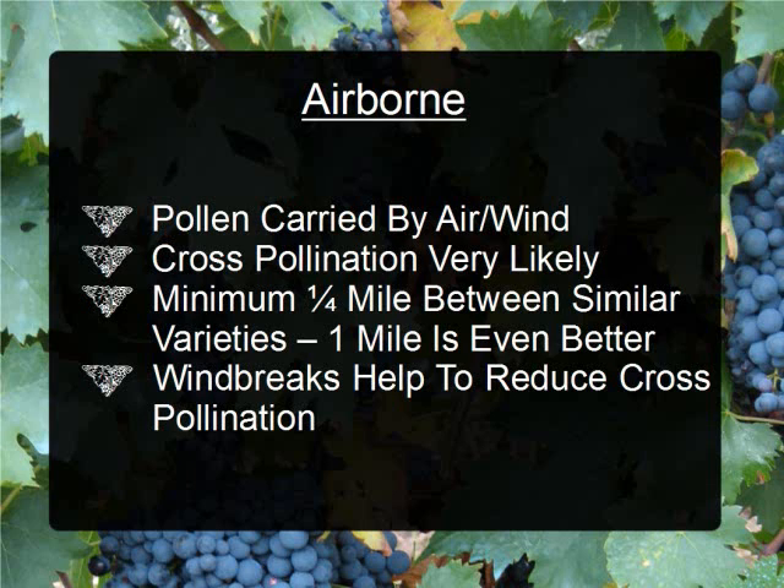So especially with corn, it is important to keep a few things in mind when you are planting. When planting a garden of plants that use airborne pollination methods, I would keep it a bare minimum of one-fourth mile between similar varieties, and one mile would be even better. I definitely would keep corn closer to the mile mark because of the height of the plant.